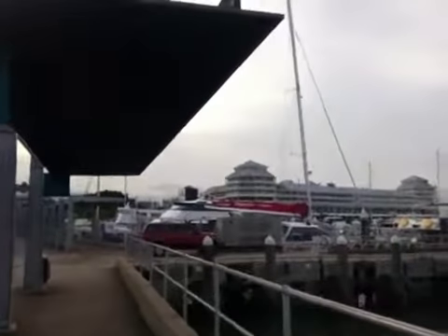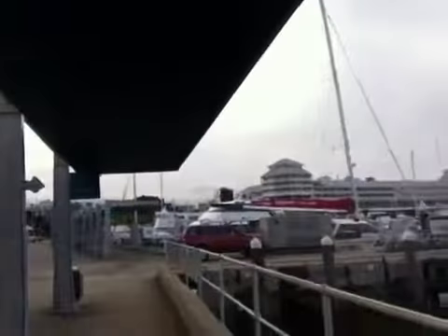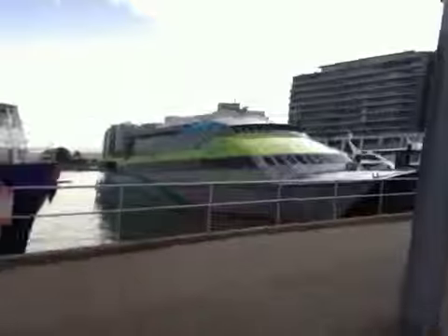That behind you, that hotel is the Shangri-La Hotel. Nice views. I think it's probably the best hotel in town if you're interested in booking in the area.